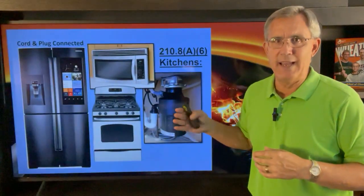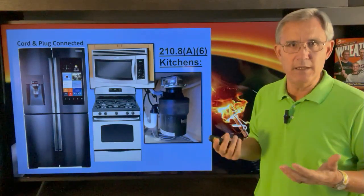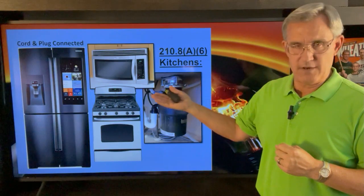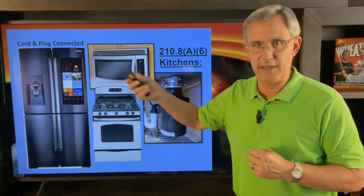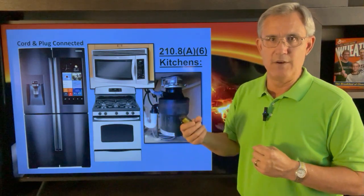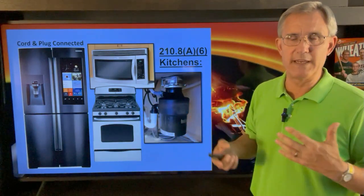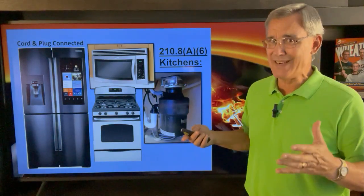Just start thinking: anything electrical in that kitchen is probably covered by GFCI protection. That includes your refrigerator — your refrigerator is plugged into a GFCI — your microwave, your range, your disposal. All these things are going to be plugged into GFCI-protected outlets or circuits. So that covers a lot.